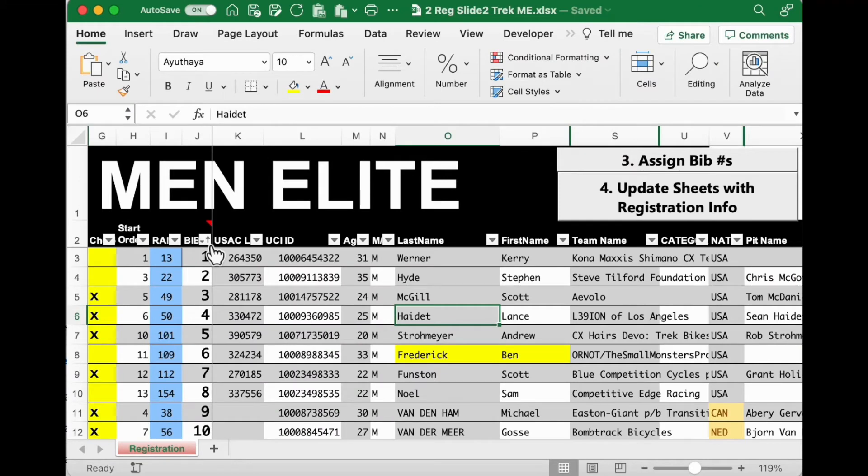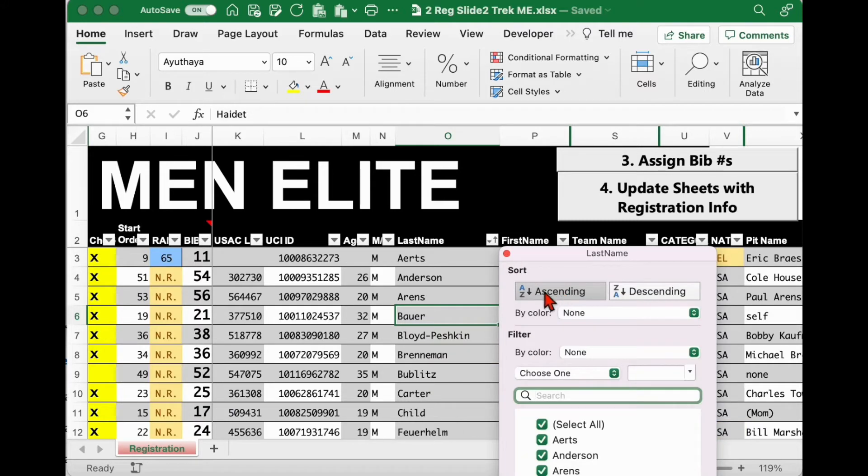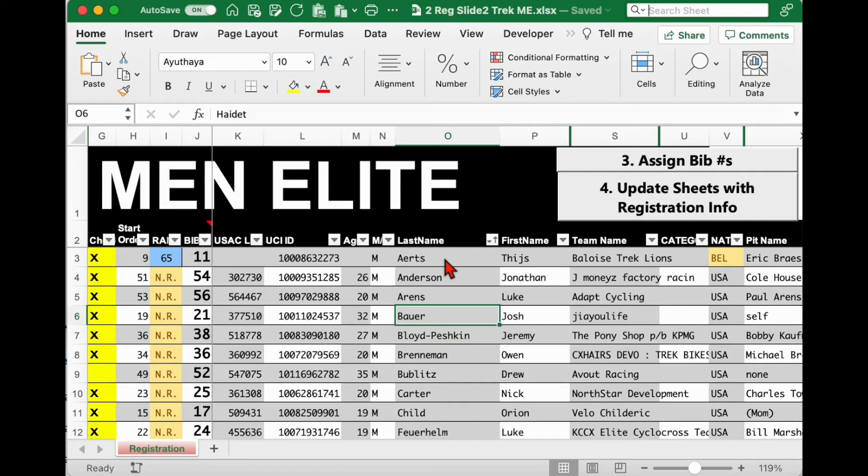The sheet is sorted on bib number, but you might want to change it to sort on last name in ascending order — that makes it easier to find the name of the person you want to look up. Alternately, you could use Ctrl-F to find and search for the name of the rider you want to edit.